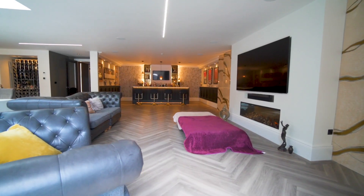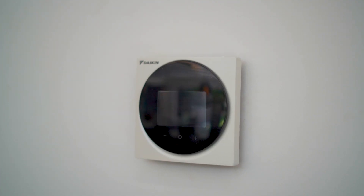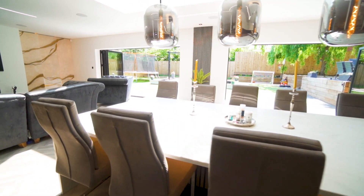On top of all of this, you also have ambient recessed lighting around the whole room, Sonos speakers, underfloor heating for cooler months and air conditioning for warmer ones, luxury Antico flooring, and bifolding doors spanning the whole width of the room which lead straight out onto one of the fantastic terraces.